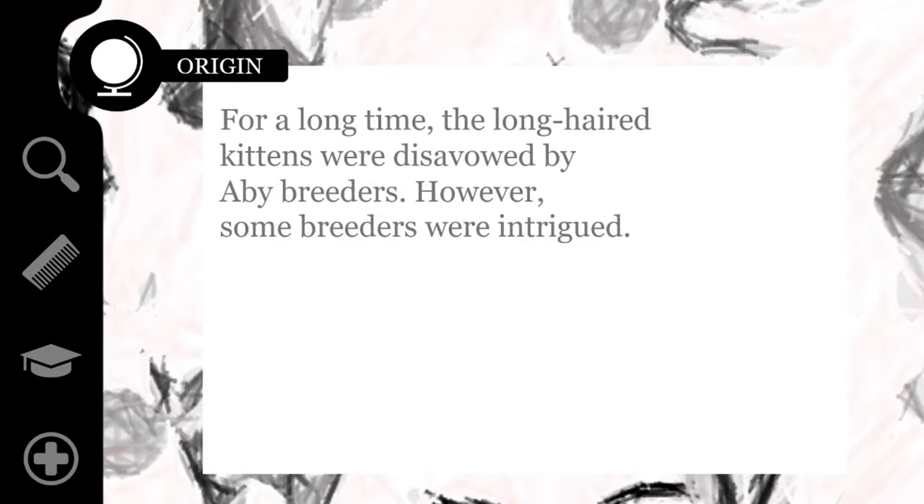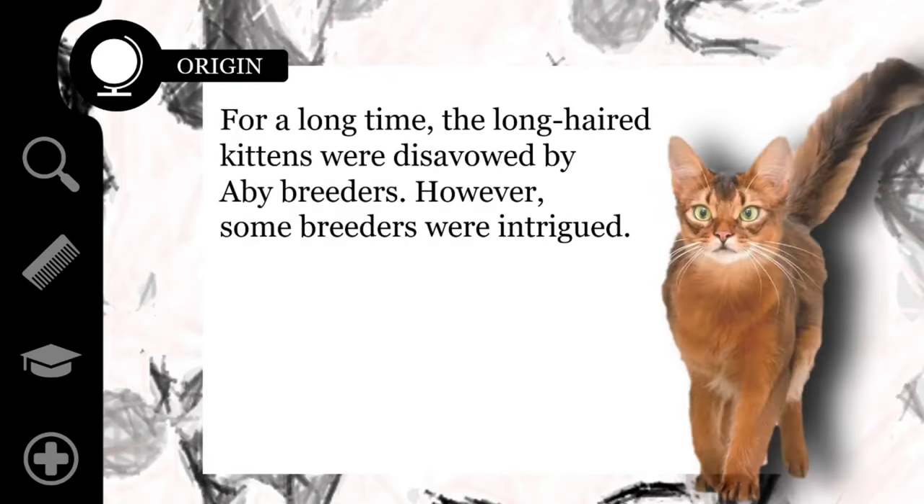For a long time, the long-haired kittens were disavowed by Abyssinian breeders. However, some breeders were intrigued and continued to breed the long-haired Abyssinian. How the long-haired gene was first introduced into the Abyssinian bloodline is a matter of much debate and speculation.